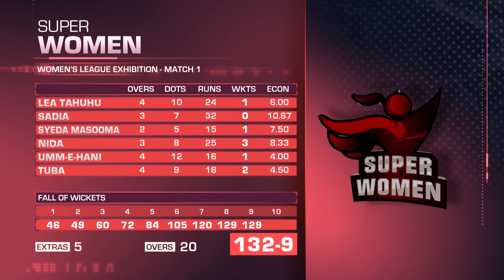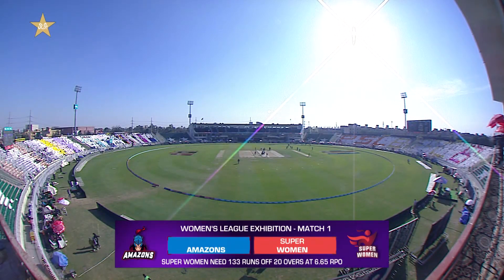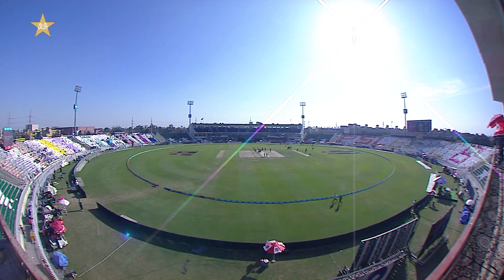At the end of the first innings: two wickets for Tuba, and a wicket each for Omehani, Sayada, Masooma, and Leah Tahuhu. The target for the Superwomen to win the first exhibition match: 133 in the allotted 20 overs at 6.65 runs per over. Let's join the action as the Superwomen come out with their reply.